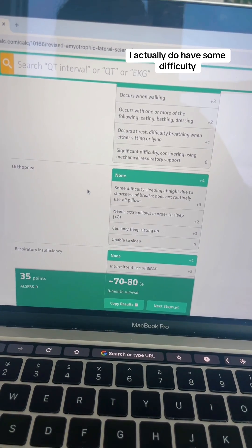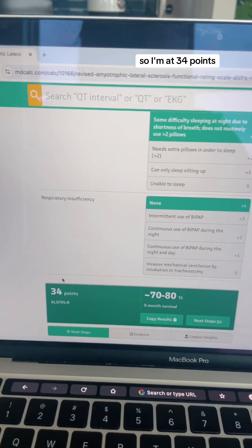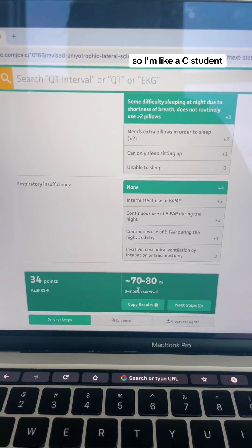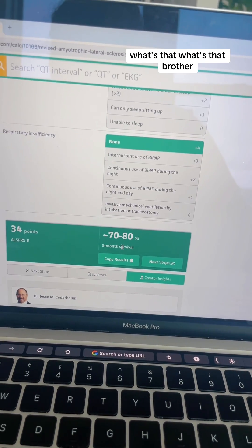Breathing while sleeping — I actually do have some difficulty, but do not use a BiPAP. So I'm at 34 points. I'm like a C student — C's get degrees. Nine month survival. What's that? What's that, brother?